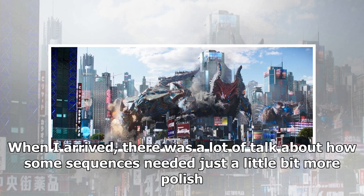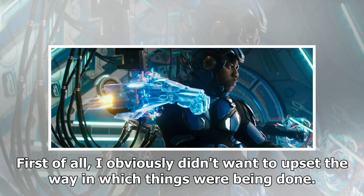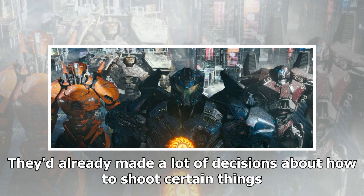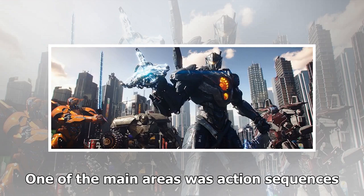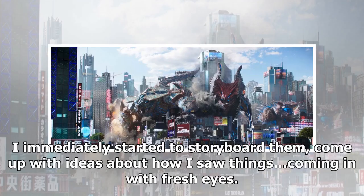When Chang arrived, there was a lot of talk about how some sequences needed just a little bit more polish. He didn't want to upset the way in which things were being done, as a lot of decisions about how to shoot certain things had already been made. His attitude was very much one of trying to fit in, learning where the problems were and trying to help those areas. One of the main areas was action sequences. He immediately started to storyboard them, coming up with fresh ideas about how he saw things.